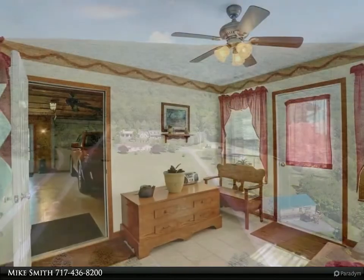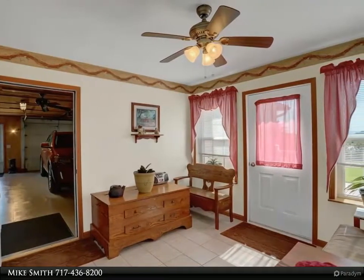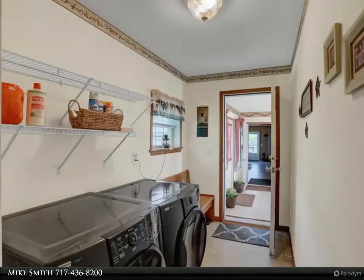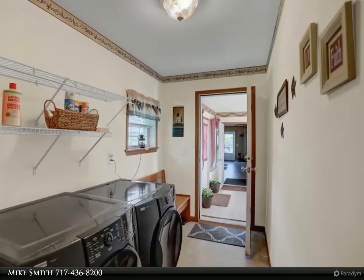Exterior features include an open deck and a covered porch for enjoying the beautiful scenery of Licking Creek Valley. 1.7 acres allows plenty of room to enjoy the unique fruit trees and garden beds. Oversized 2-car garage. Private well and septic.